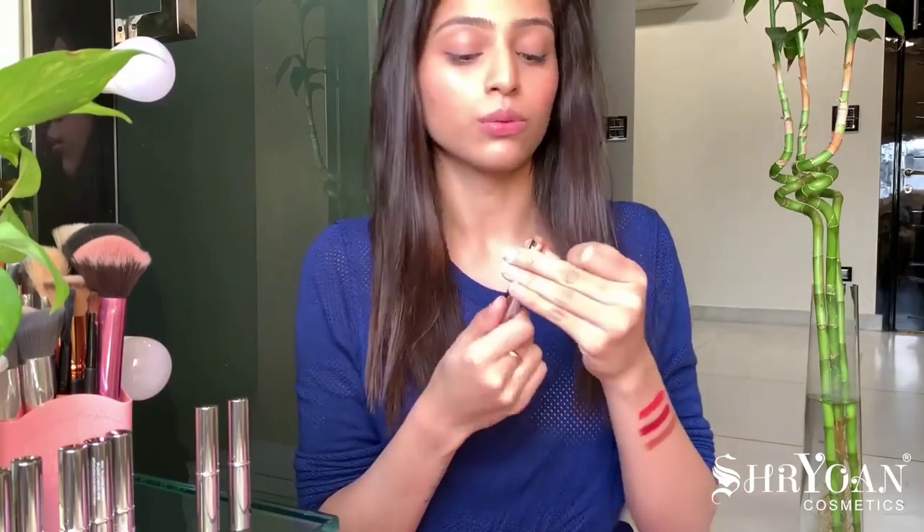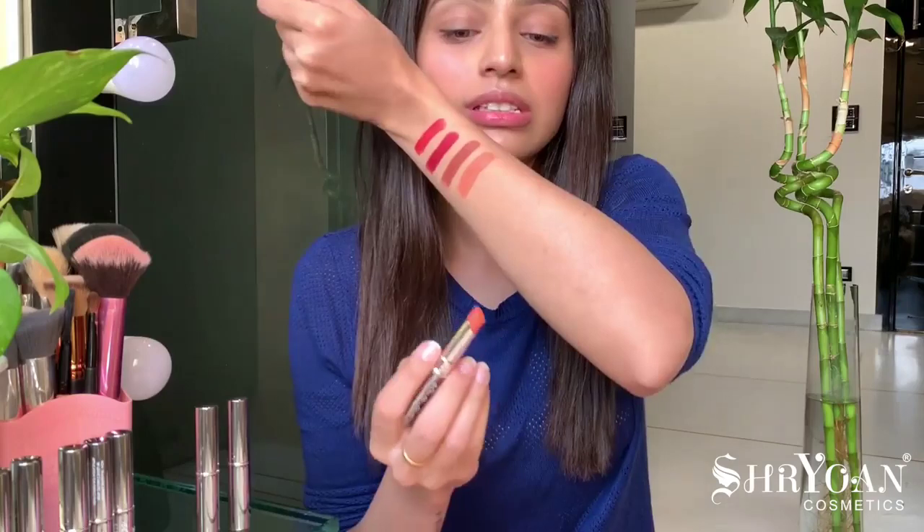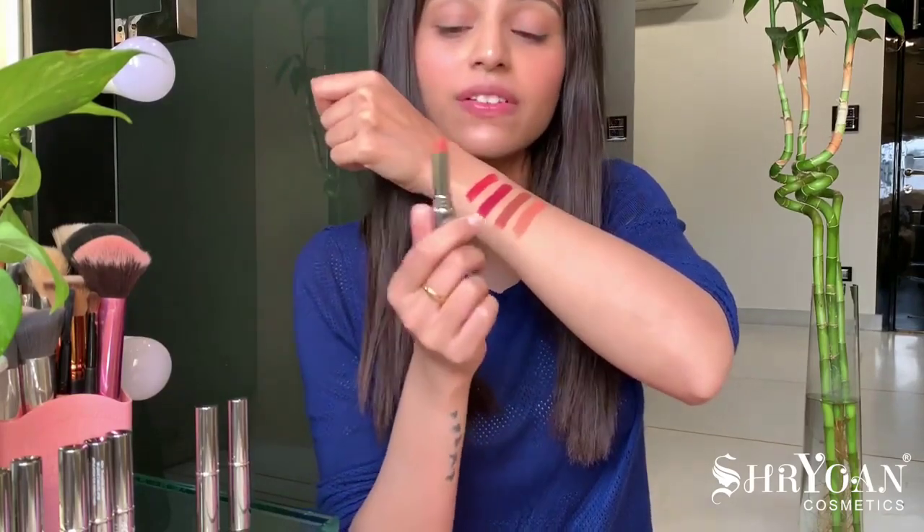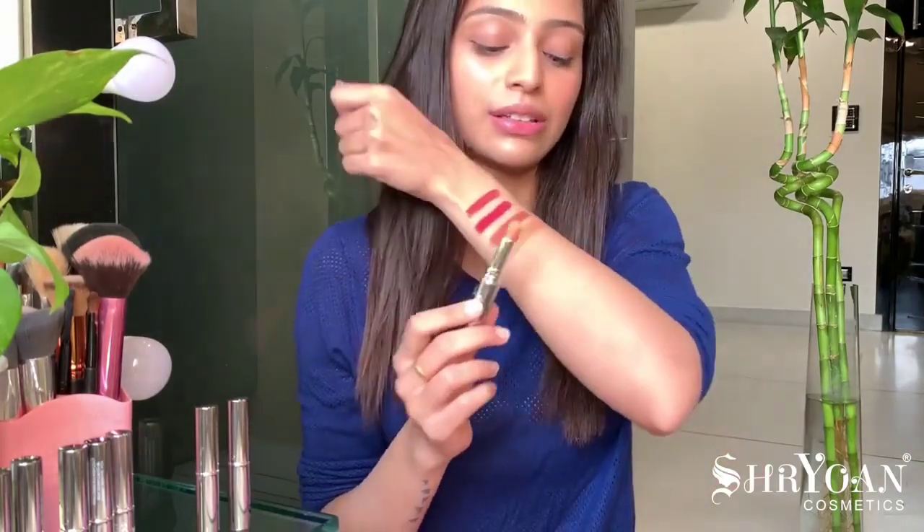Moving ahead to the fourth shade, Wet Candy. It's actually a light orangish sort of shade — something I haven't really seen in many brands. It's very good for people who are fair. It's a very different shade; I have not seen this in many brands.